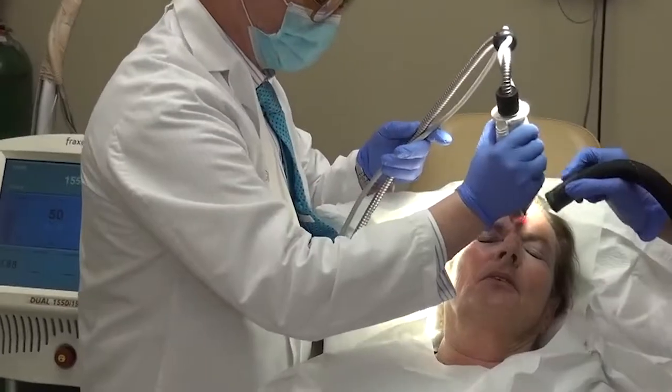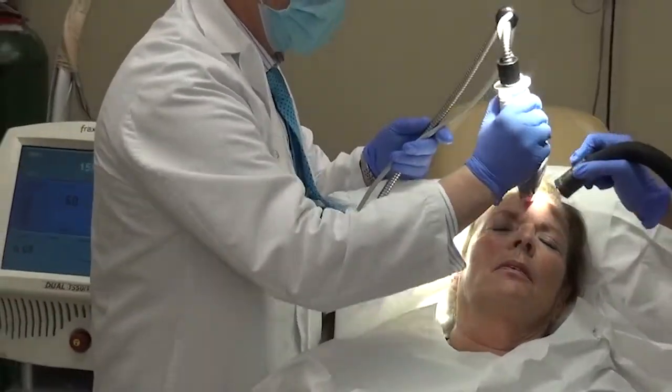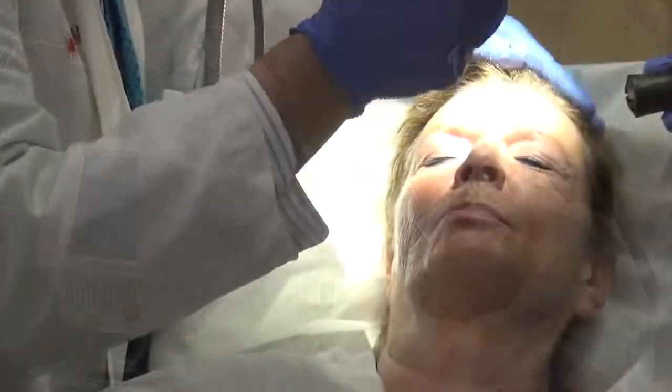The Fraxel laser comes in different wavelengths. There's the Dual, which is a mixture of two different lasers. The Thallium 1927 is for the more superficial wrinkles and age spots, and then there's the 1550,